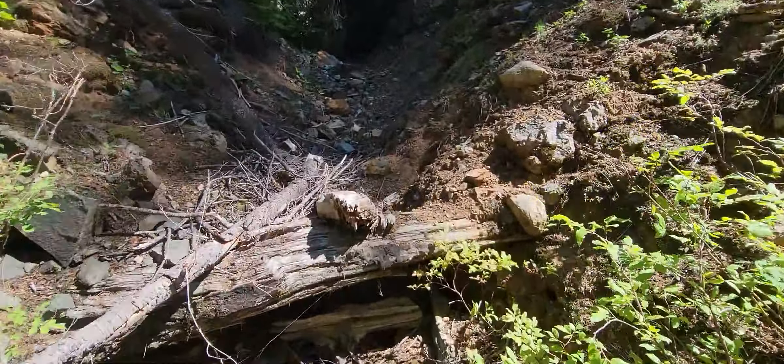Regardless, it's a beautiful area to come and explore. We'll see you further up the trail.